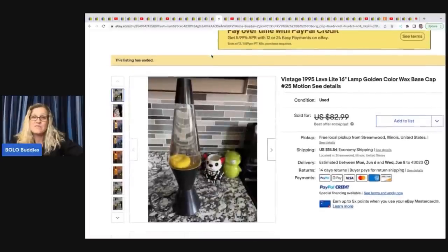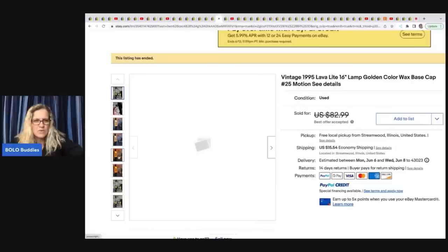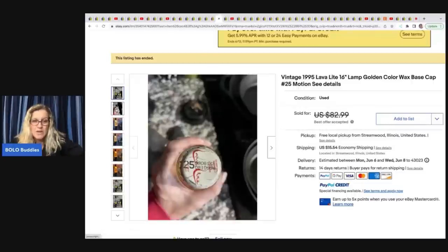The next item is this vintage 1995 lava light lamp — golden color wax, base cap, number 25 motion. I have no idea what that means but a lava lamp collector may know. She sold this for a best offer of $75 and got it at the Goodwill for $6. I would be terrified to ship a lava lamp.